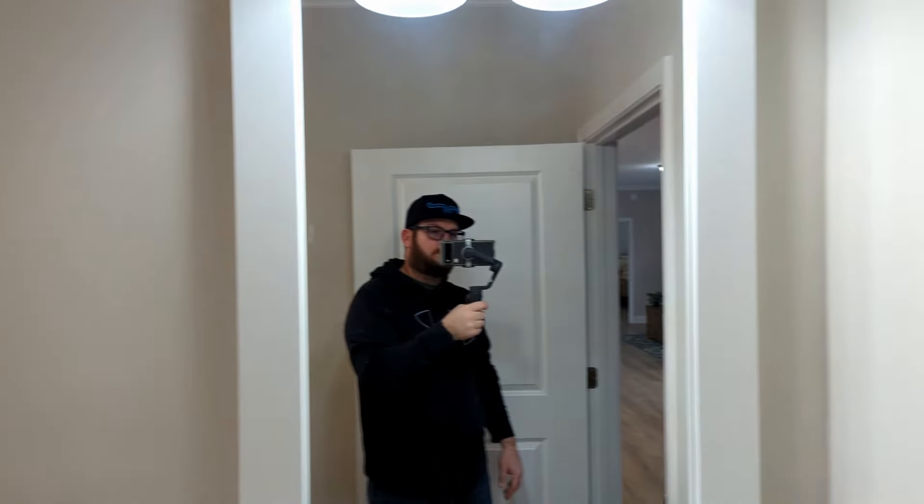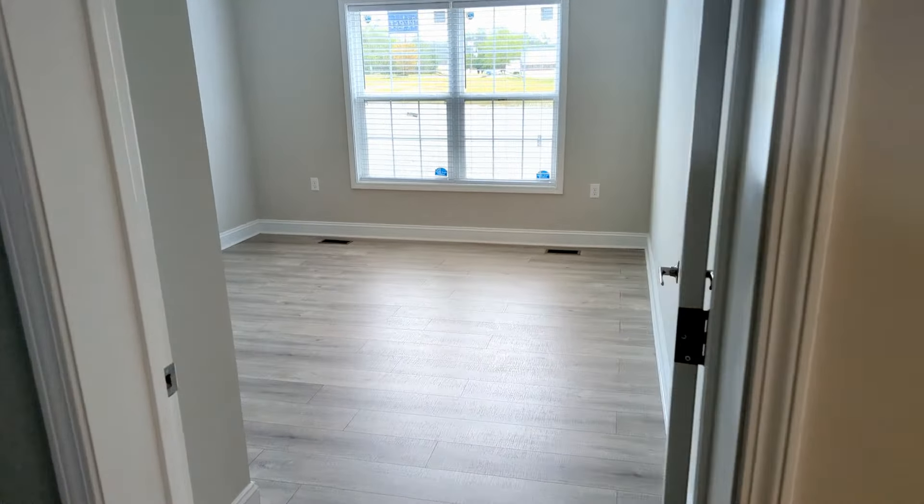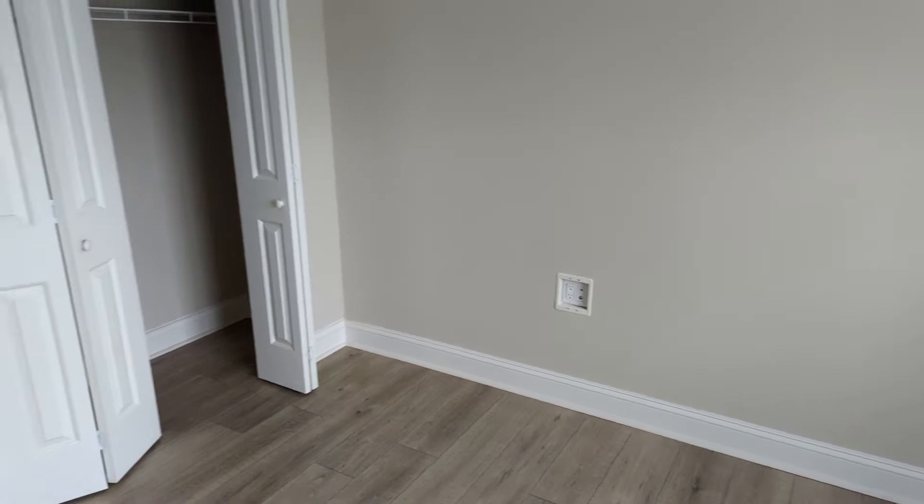Across the hallway here you have another large bedroom. The windows and closet are the same as the other bedroom, so we're not going to look at those again.